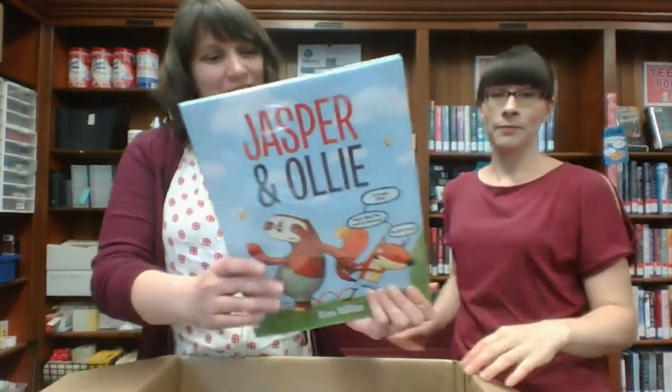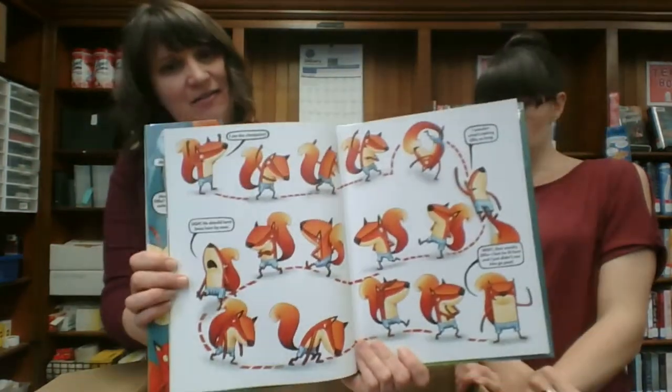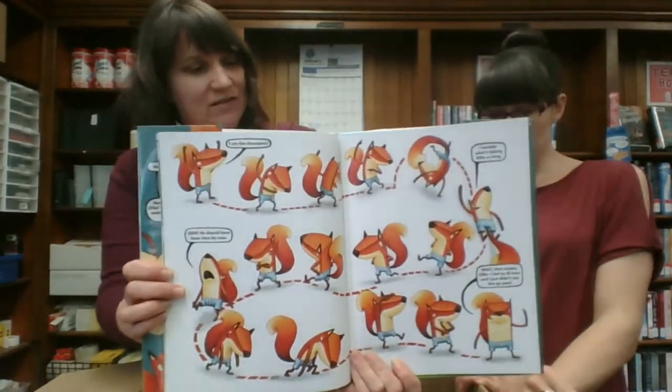Jasper and Ollie — this is one of those ones with little dialogue bubbles. I like the style of the art. I don't know what it's about but I really like this style. It just makes it fun for kids to look at by themselves or fun to read aloud to them.